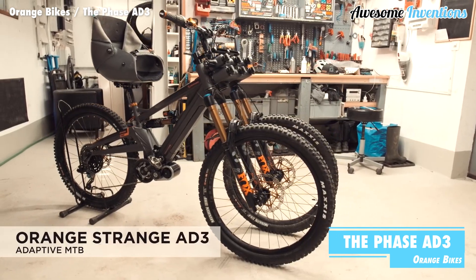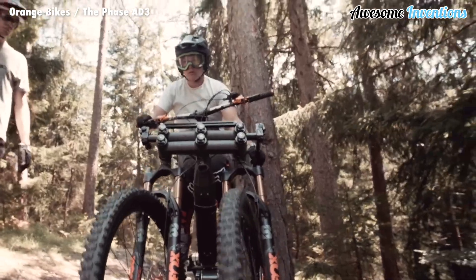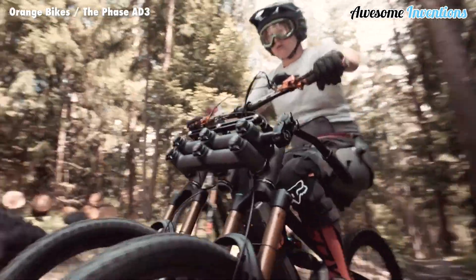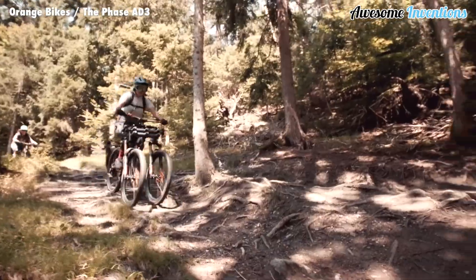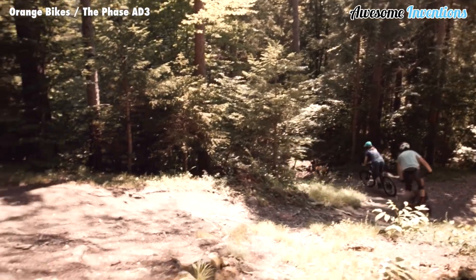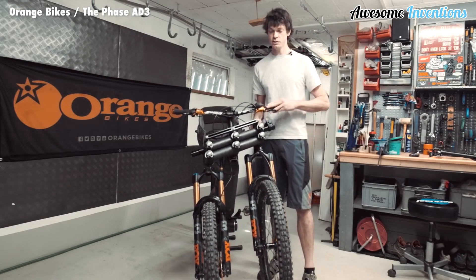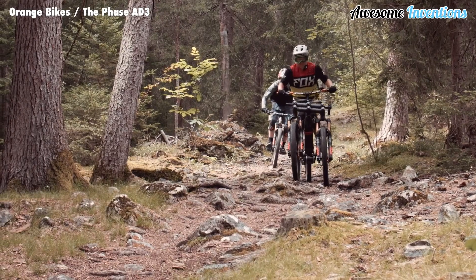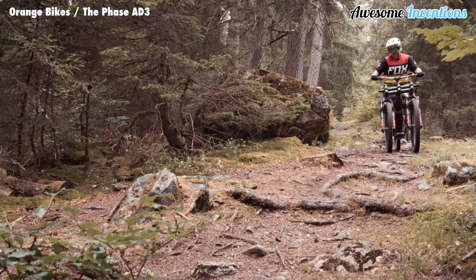The Phase AD3 is an adaptive off-road bike designed to feel like a conventional bike for people that cannot ride a standard two-wheel setup. The Phase AD3 can give people back their independence and accessibility. Instead of using the lower body for balance, the Phase AD3 transfers this task to the upper body, allowing riders to balance and maneuver at low speed without having to use their legs or lower body.